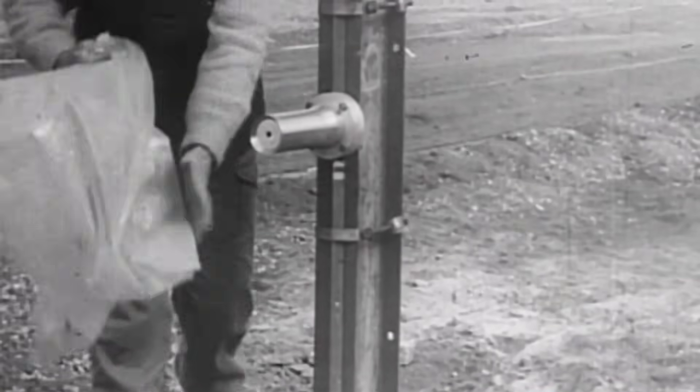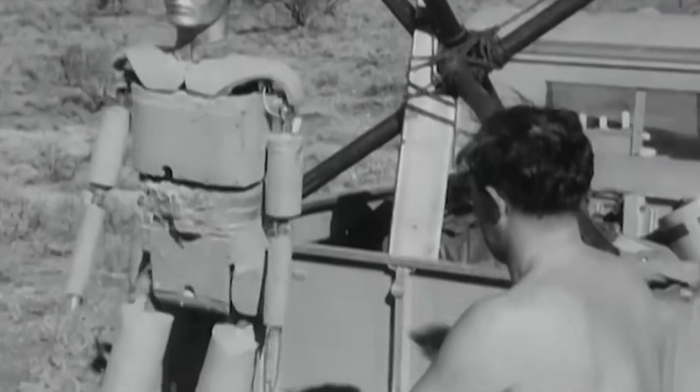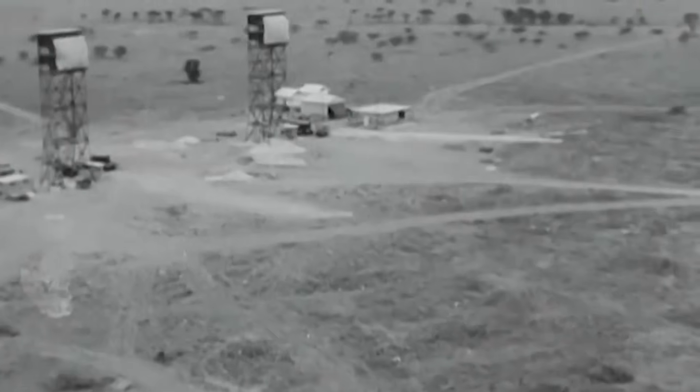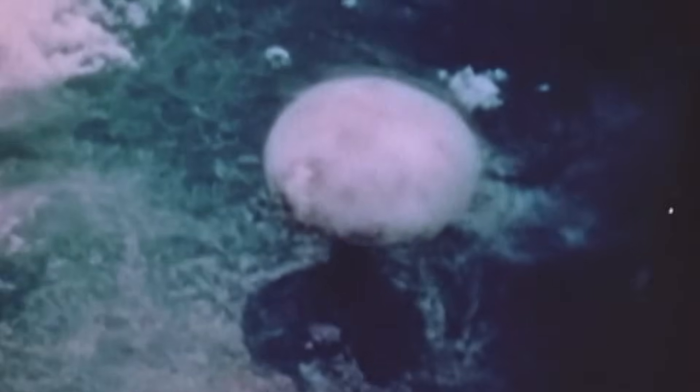This is archival footage of a nuclear test being carried out at a site called Maralinga in Australia. The British government carried out a series of nuclear tests here. Between 1956 and 1963, seven nuclear explosives were detonated above ground, along with over 600 minor trials. These minor tests were anything but harmless — they involved experiments with plutonium, uranium, and other toxic materials that spread contamination across the area. The fallout impacted not just the test site, but also nearby aboriginal communities, many of whom were never properly warned or relocated.